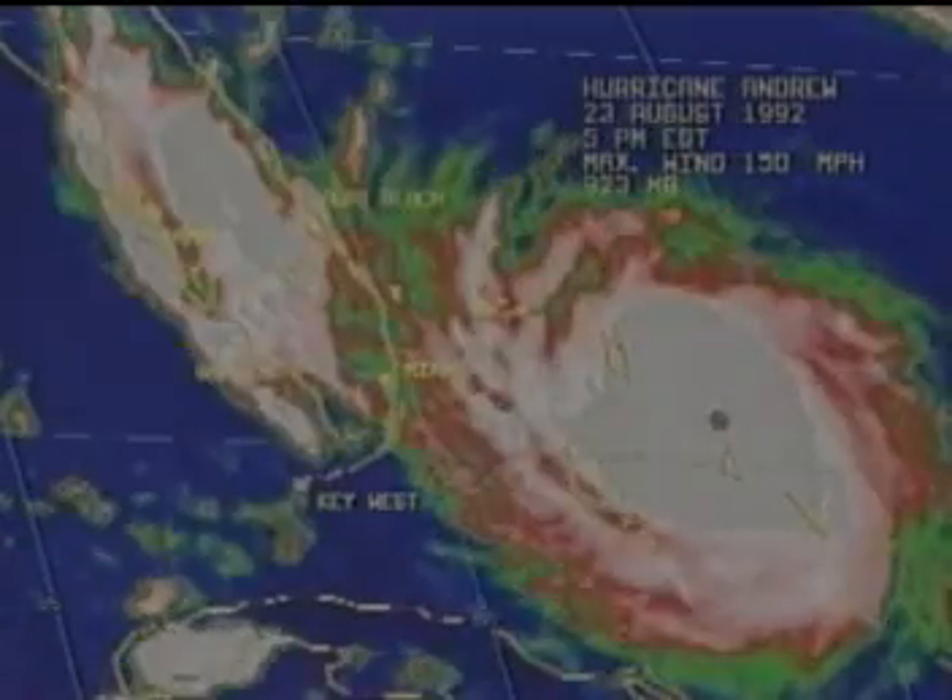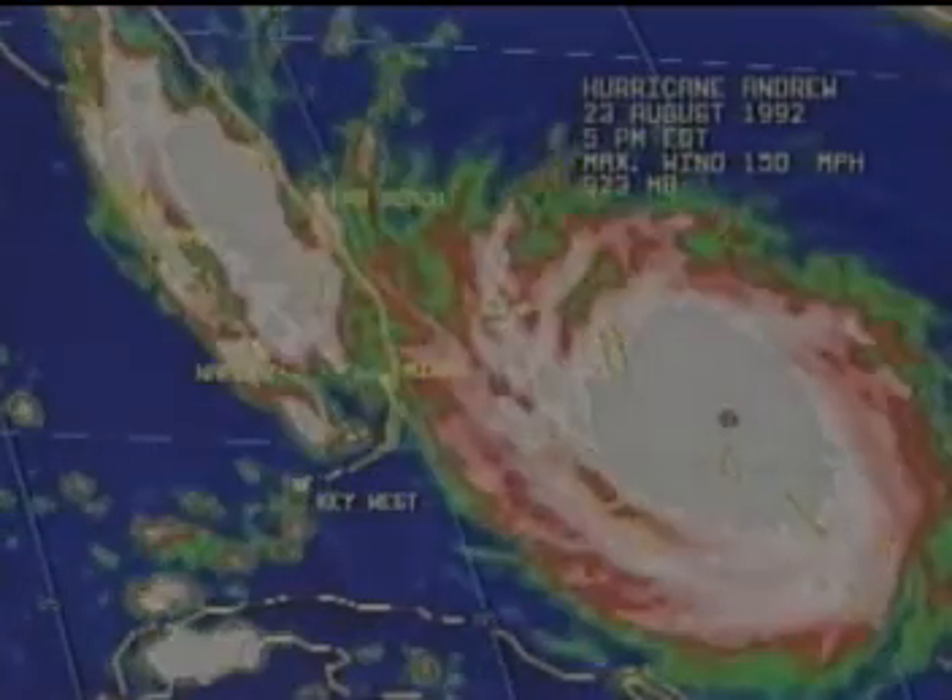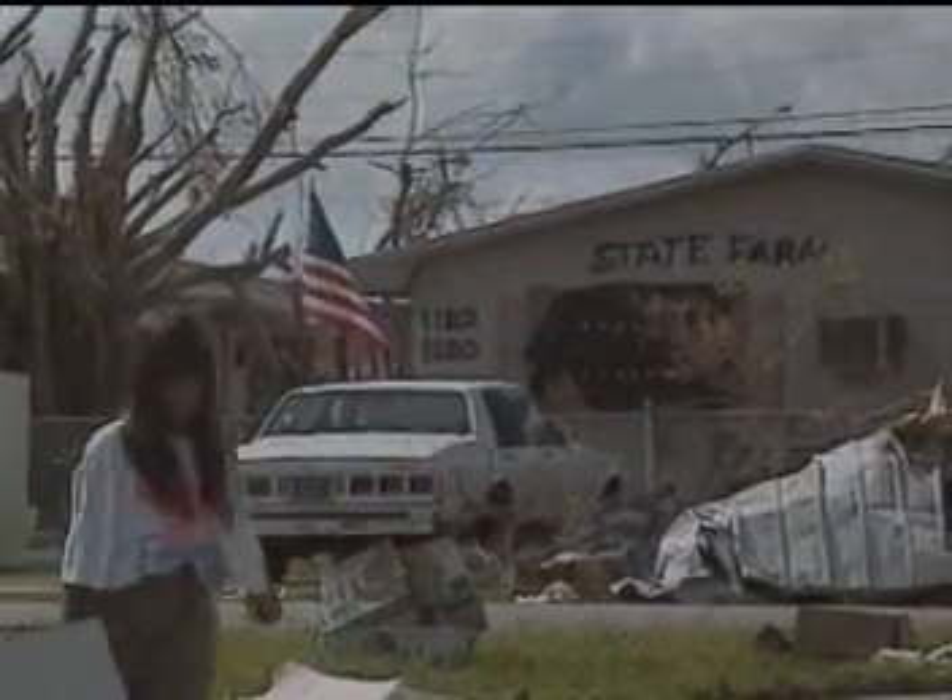It looks like now the center will pass inland sometime near dawn. Well, as it goes across the Florida peninsula, of course we're going to have significant damage here in Miami, Fort Lauderdale area. The National Hurricane Center's prediction was correct.